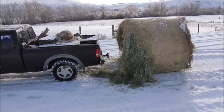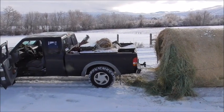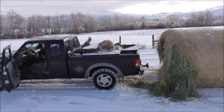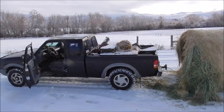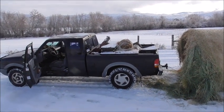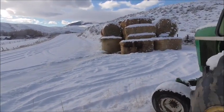Today is supposed to be my last day feeding cows. He's supposed to be back from Mexico today and home on Monday — today is Saturday. I've been feeding them every other day, but things kind of fell apart.